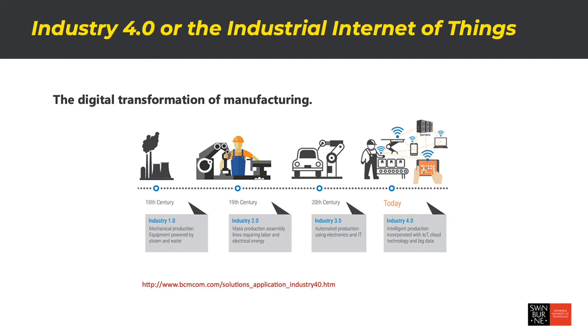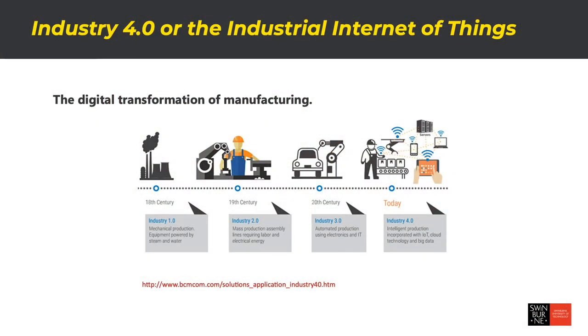The Second Industrial Revolution is what we think about when we think of the moving production line, which was really brought forward by Ford. It enabled a scale in manufacturing that wasn't previously possible, where people were stationed along a moving production line and adding different components to a car as it was manufactured. The Third Industrial Revolution — my common image for this is thinking about Homer Simpson at the nuclear power plant control panel, where he's using robotics, automation and computer-controlled systems to make products.